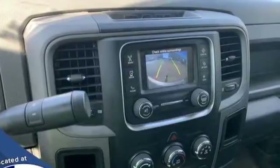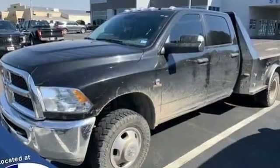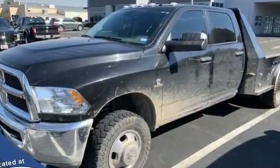When you need to grab light by the horns, you need a Ram. There's even more to see in person. Take it for a test drive today.